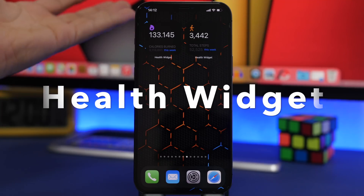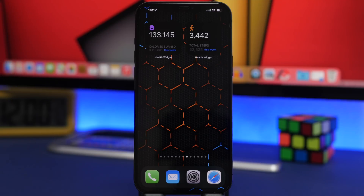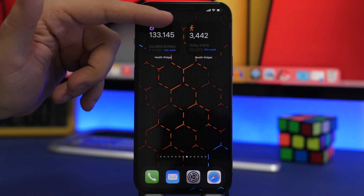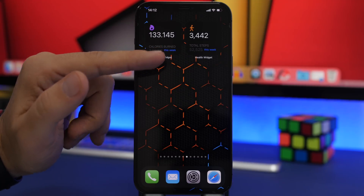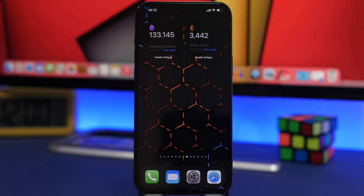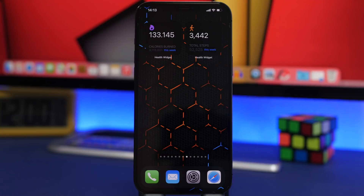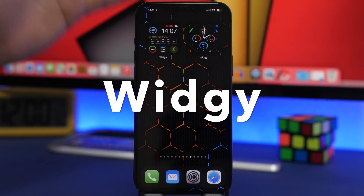Next up is Health Widget. It's a shame that Apple doesn't offer a stock widget from the Health app, but with Health Widget you can have those right here on the home screen. We have one that shows calories burned for the day and the total for the week, and the same for steps. They update as you do more during the day. You can also add your heart rate — if you have an Apple Watch paired with your iPhone — and blood oxygen if you have a newer Apple Watch that can measure that.